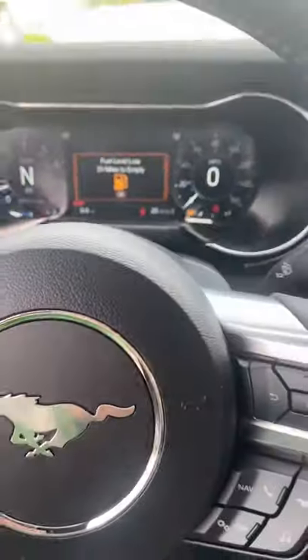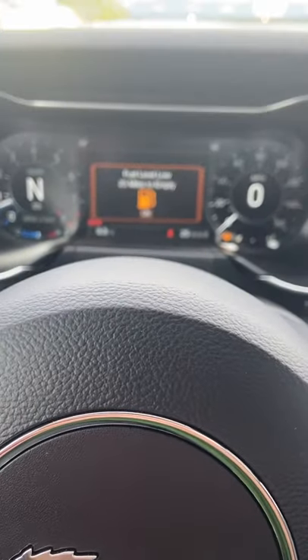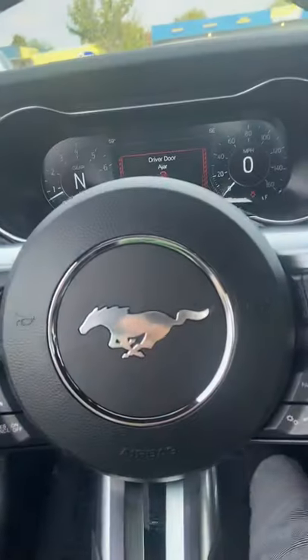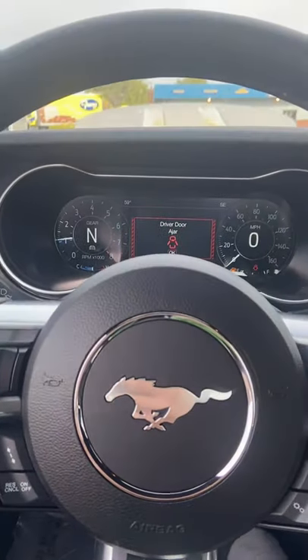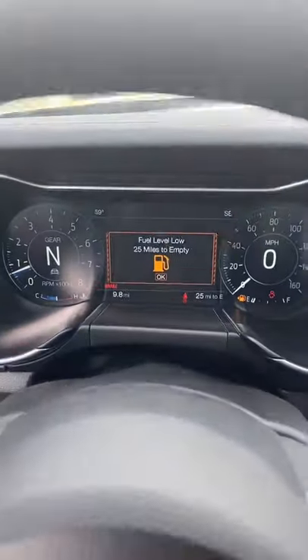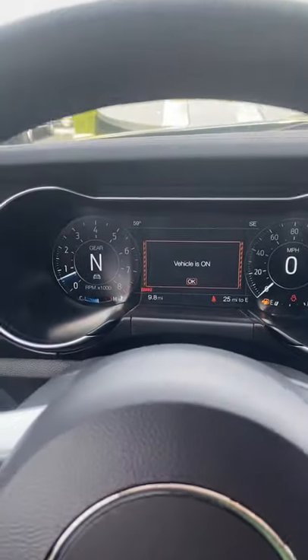This thing is super slick — we're almost on empty, but give it a little rev here. Oh man, I want this thing. Just sitting in it — let me know what you guys think.